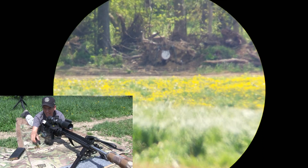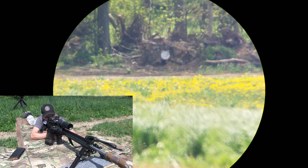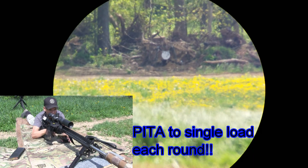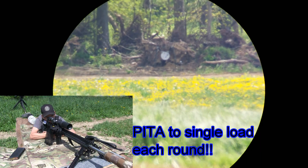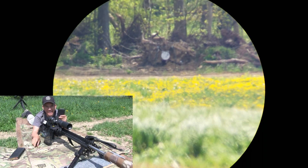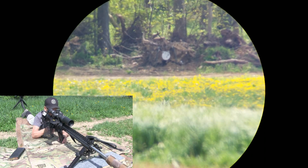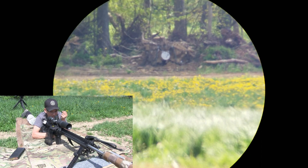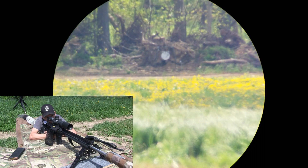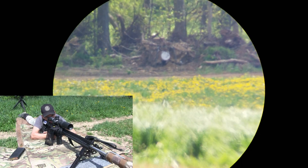Hit! Hit! Hit! Hit! Hit! Hit! Hit! Hit! Oh well — that one went way high.